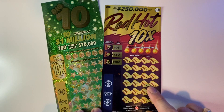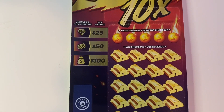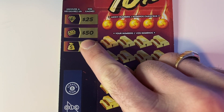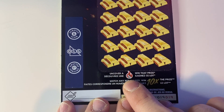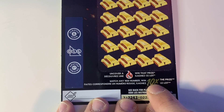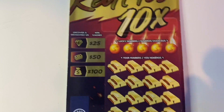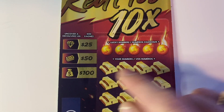We will start with the Red Hot 10x ticket. On this ticket we have five lucky numbers to find. We can also find a diamond for $25,000, a stack of cash for $50,000, a money bag for $100,000, or the flame for an instant win. You can win 10x by finding one of your winning numbers to be a red one; otherwise if it's a black number it straight pays the match.